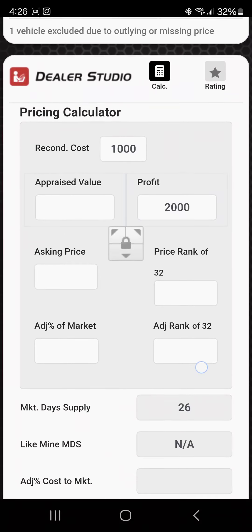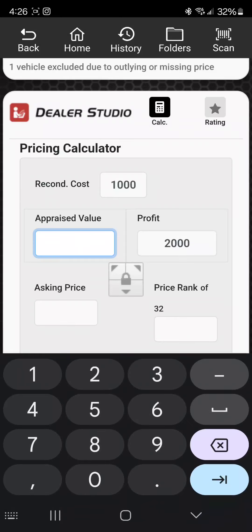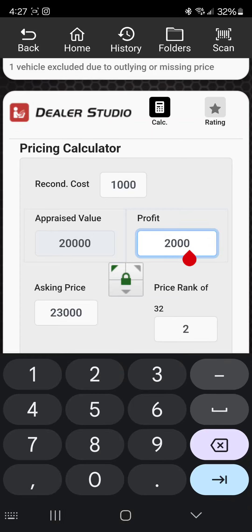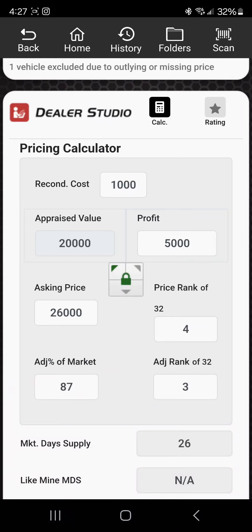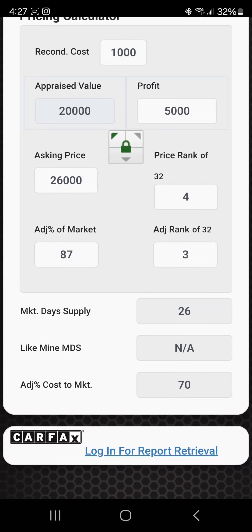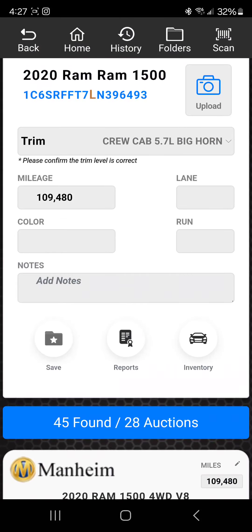This is Dealer Studio — a calculator. Let's say we won the car for $20,000, and we want to make $5,000 on it. You'll see that little green lock — the arrows point to the left, the appraised value is what you paid. It's a simple calculator really. It'll tell you how much you have to ask for it, which is $26,000. Out of 32, you're ranked number four for your price, so you're pretty aggressive. It'll also tell you how many days it's been on the market.